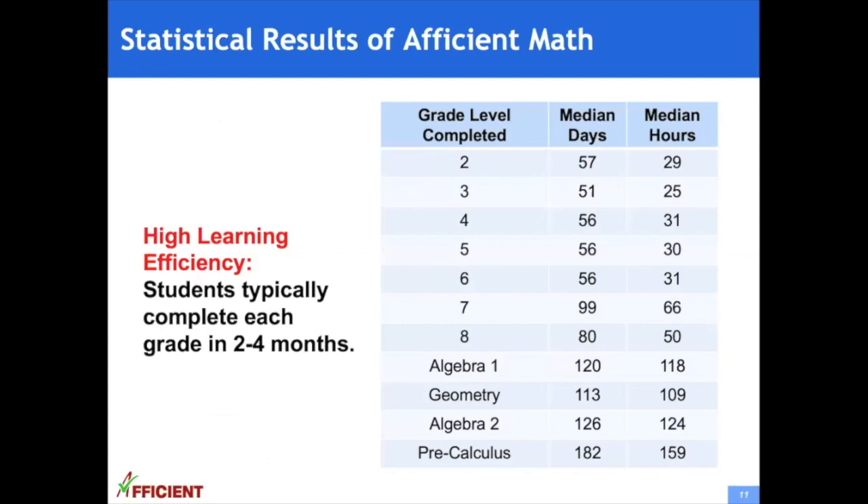To give you a sense of our program's efficiency, here is some data collected from our students in Afficient Math. The table shows the median number of days and hours students have taken to complete each grade. Students typically complete each grade in two to four months, allowing them to move ahead in school and master advanced material ahead of their peers.